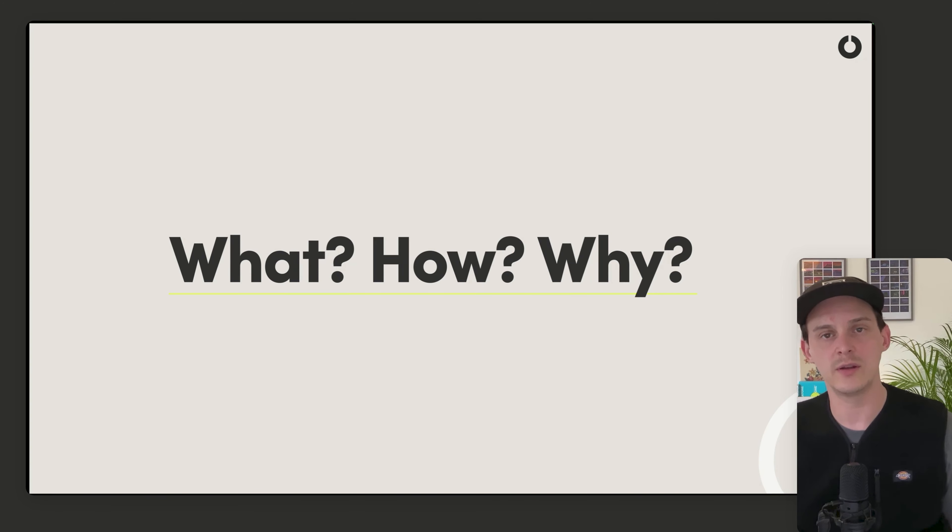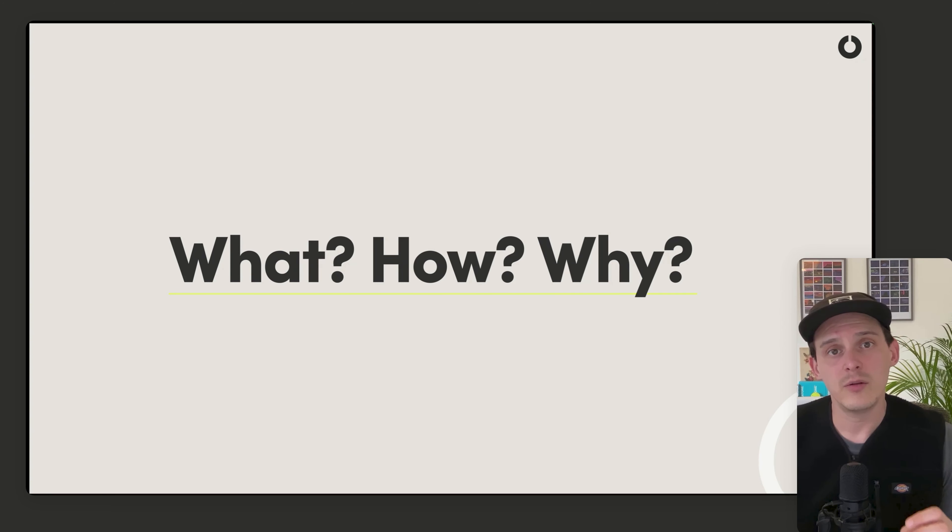Even fewer companies know why they do it — in a more prosaic sense, why do they exist? What is it that they're solving for their customers? This is what you want to get to. You want to get to the why of the company.